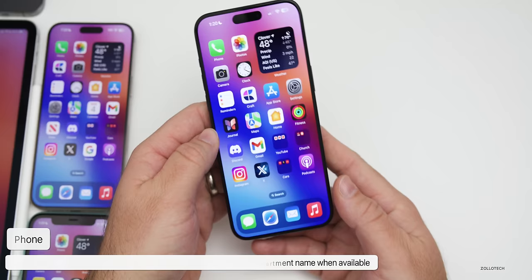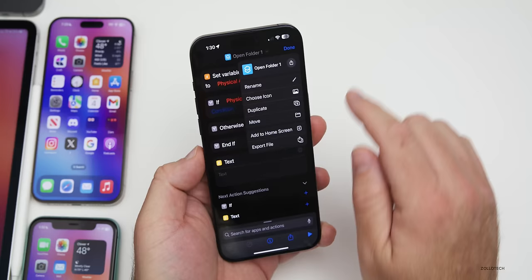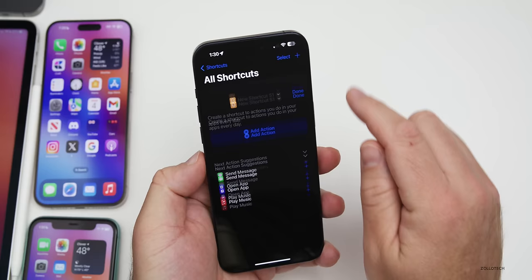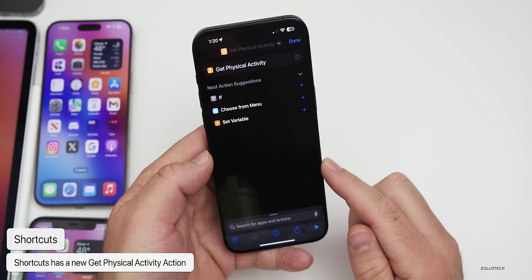In Shortcuts, there's an update as well. If you tap the three dots in the upper right, then the dropdown arrow, then 'Add to Home Screen,' you'll see a completely new UI. Previously it was just a simple option, but now you have a background with choices including a photo, different colors, or glyphs. Also, if you create a new action and type 'physical,' there's a new 'Get Physical Activity' option available as a shortcut action.